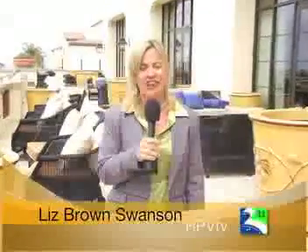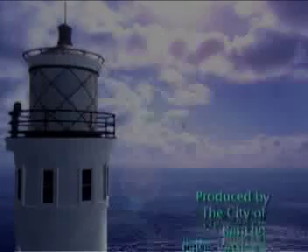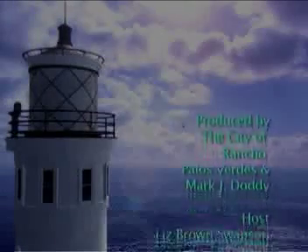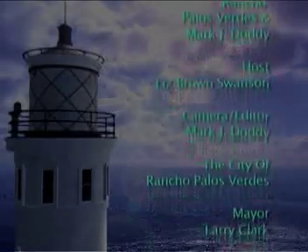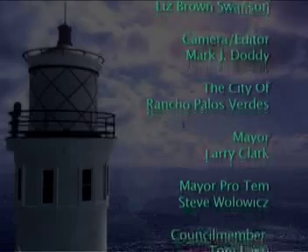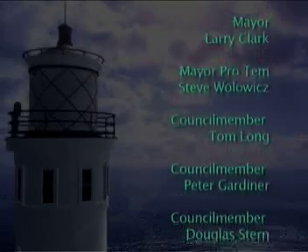Words can't describe the beauty and the excitement here at Terranea. I think I found one of my favorite spots to hang out and catch an ocean view right here on the terrace outside the main lobby. Come on down — it is absolutely amazing. That'll do it for this edition of Community Connection on Location. I'm Liz Brown Swanson. See you next time, and I hope to see you right here at Terranea. Bye-bye.